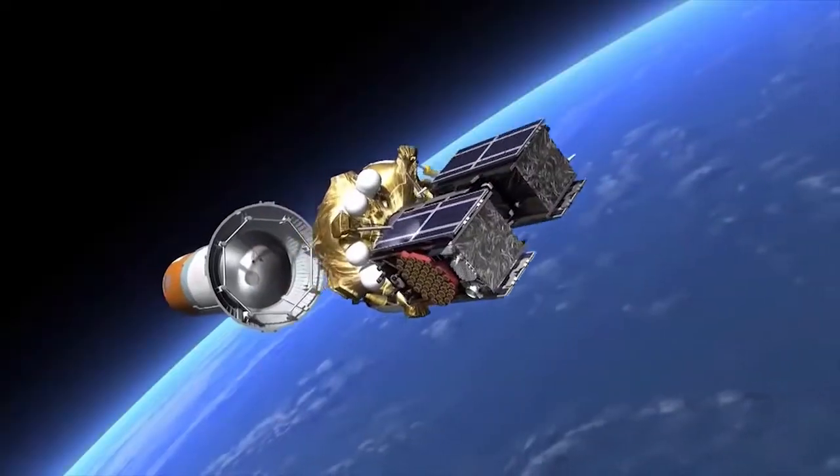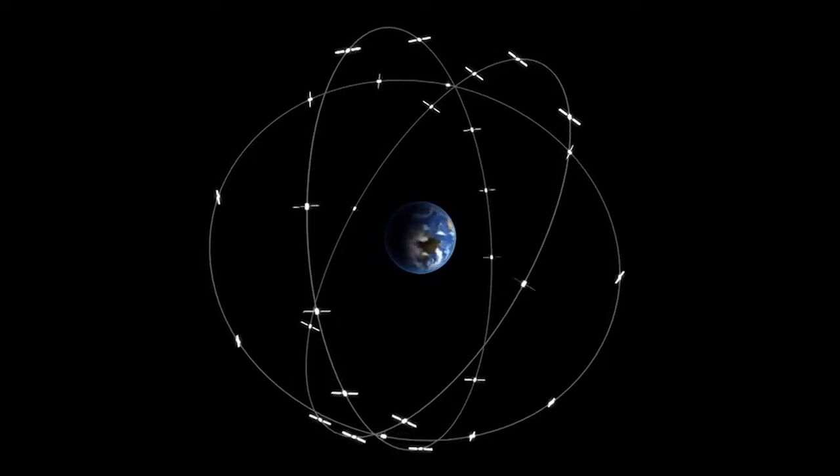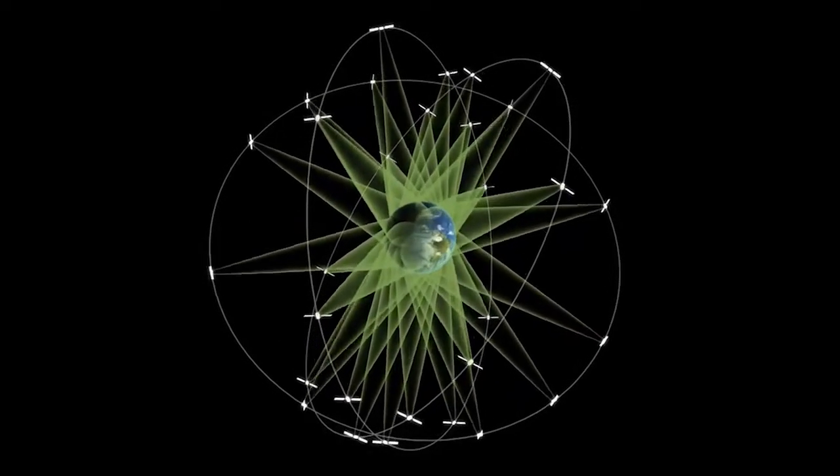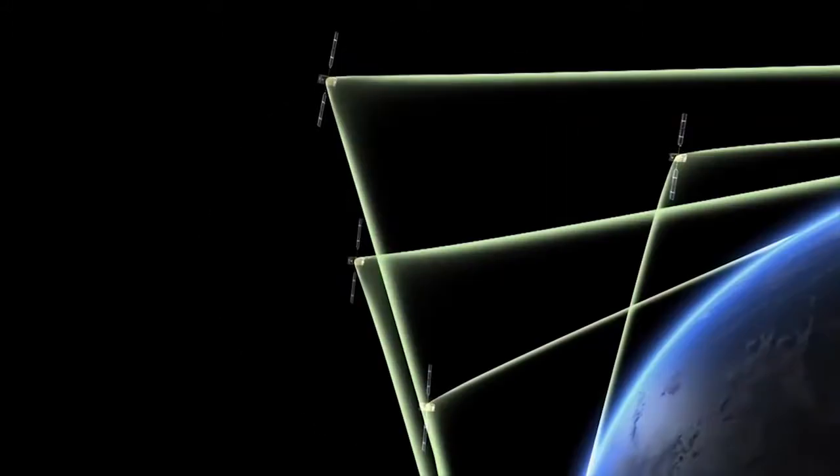The European Union, in collaboration with ESA, is currently creating its own pure civilian satellite navigation system — Galileo — which will begin working at the end of 2016.